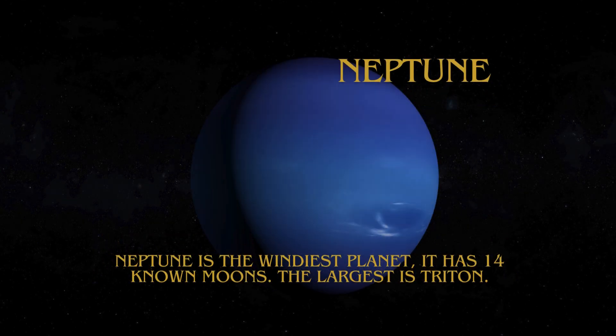Neptune is the windiest planet. It has 14 moons. The largest is Triton.